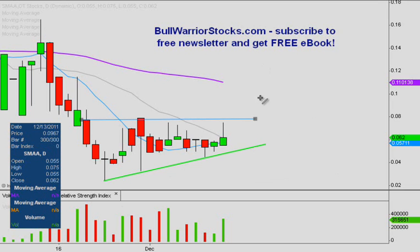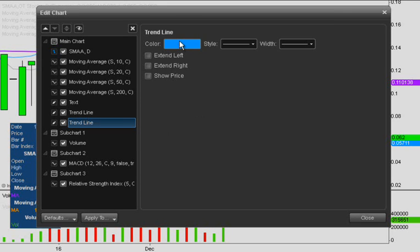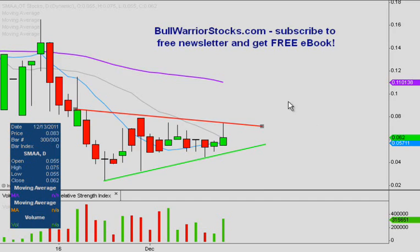Now on the same token, we have this resistance trendline, and I'm going to take a little leniency with this one. There's a bunch of ways you could draw it — you could draw it straight across or at an angle. If you did draw it straight across, it would be an ascending triangle, but the way I'm going to draw it, because I think this makes a little bit more sense, is as a symmetrical triangle pattern.